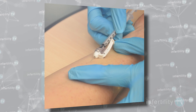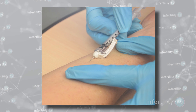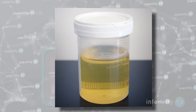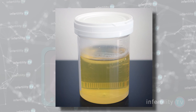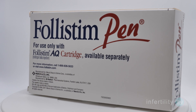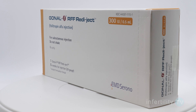Many IVF fertility drugs are now able to be given under the skin without having to inject into the muscle. These newer IVF fertility drugs do not come from urine and are highly purified. They don't contain the contaminants found in the older class of fertility drugs and so are far less irritating. IVF fertility drugs which can be given subcutaneously include Follistim and Gonal-F.